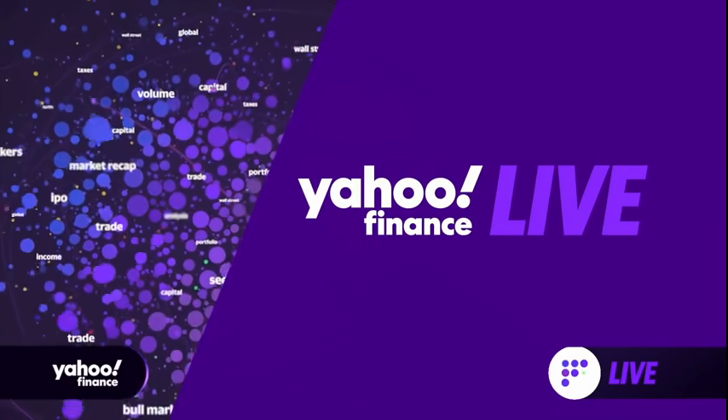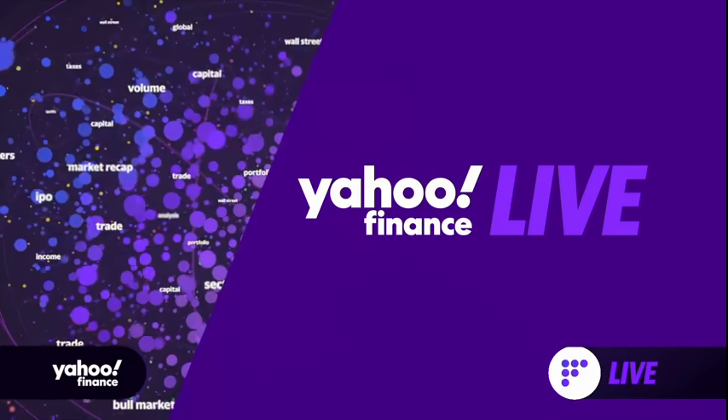Welcome back to Yahoo Finance Live on this Tuesday morning. All it feels like we talk about here on the show is the chip shortage and the problems that this is causing across industries. But meanwhile, actual chip makers are forging ahead with some next-gen products. Yahoo Finance's Dan Howley covering the tech space for us joins us for these details.